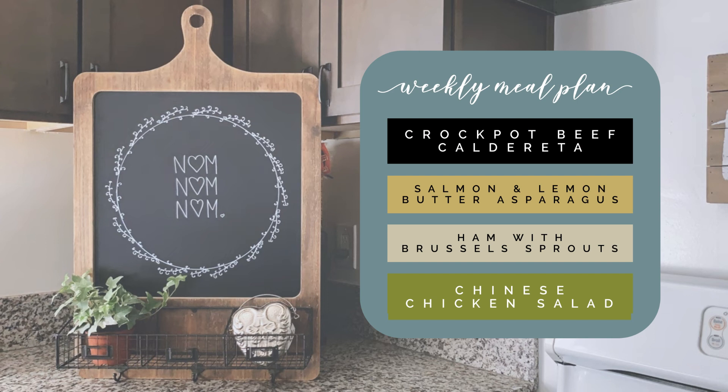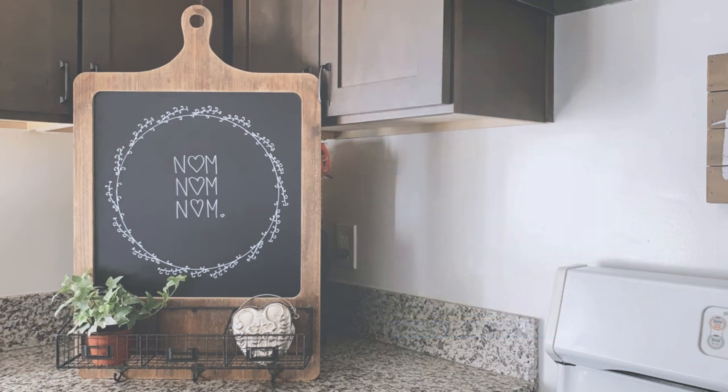Jumping in with crock pot beef caldereta. We have salmon with asparagus with a lemon butter sauce. For Easter I'm going to prepare a ham with a side of brussel sprouts. And then I'm going to try to squeeze in a Chinese chicken salad at some point — if not for dinner, probably for lunch or something like that.